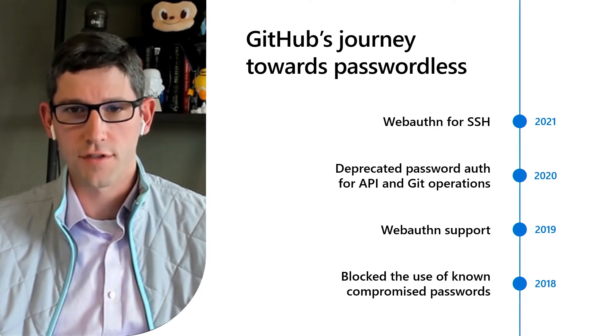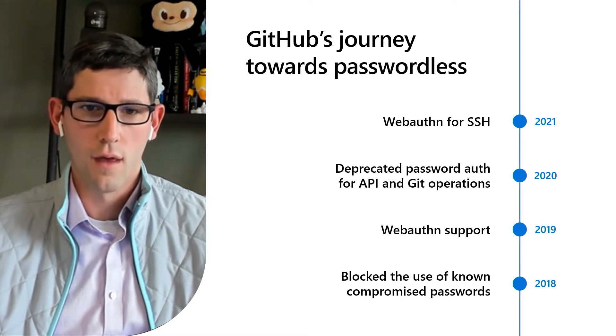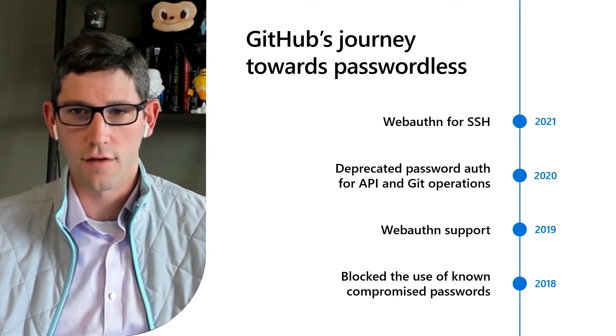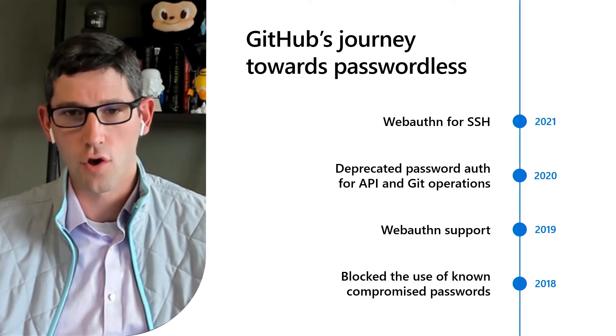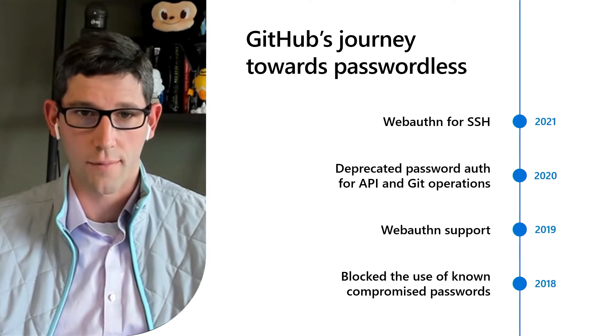We're big believers in WebAuthn at GitHub, and implementations of it are rapidly gaining adoption across the web. It's truly an awesome pairing of usable security technology with the best available phishing resistance and account protection. Last year, we dropped support for using passwords to authenticate to our API in favor of token-based authentication, and earlier this year we extended that further to drop password support for authenticating Git operations as well.